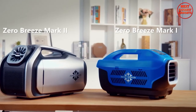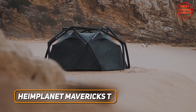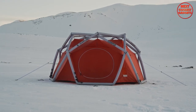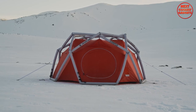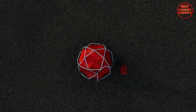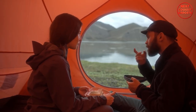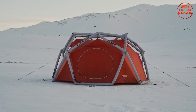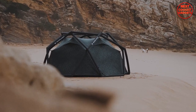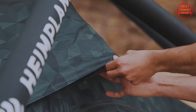At number three, we have the Heimplanet Mavericks Tent. This tent is an engineering marvel designed to withstand the harshest of weather conditions. The inflatable geodesic structure makes setup a breeze, and its spacious interior is perfect for families or groups of friends. When it comes to luxury camping, the Heimplanet Mavericks Tent is in a league of its own — not only visually stunning but also engineered to withstand extreme weather conditions.